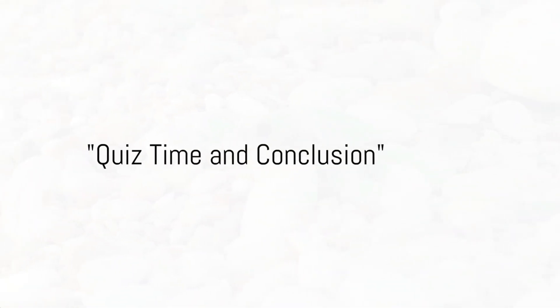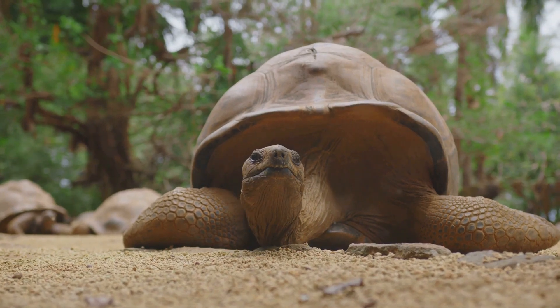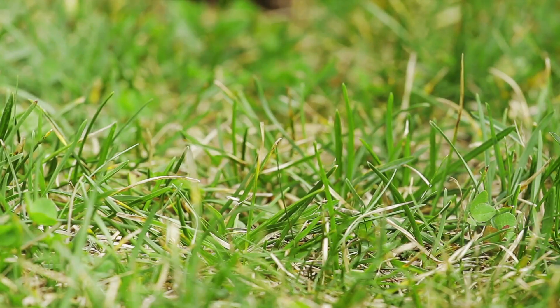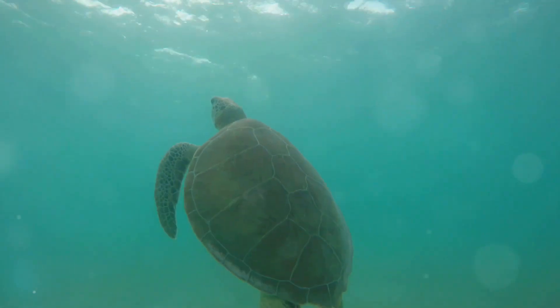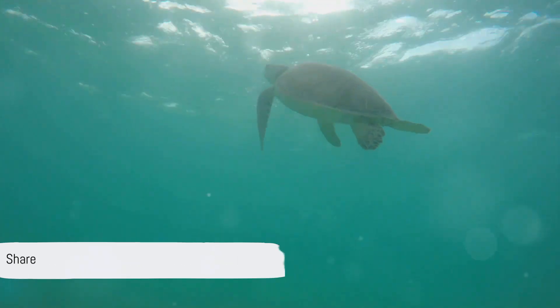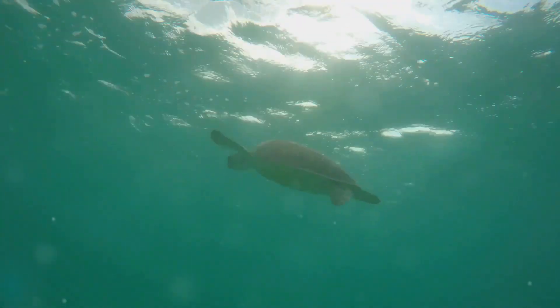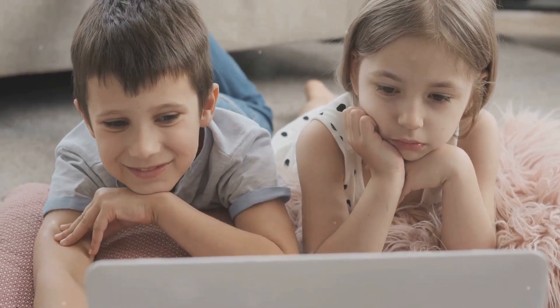Ready to test your turtle knowledge? Here we go! Question 1: Can you tell me the smallest type of turtle? Question 2: How about the largest type of turtle? And lastly, question 3: Do you know how long turtles can live? Take a moment, think about it, and drop your answers in the comments below. Well done, smart kids! Don't forget to subscribe to GuruKid's SmartKid's channel for more fun learning!